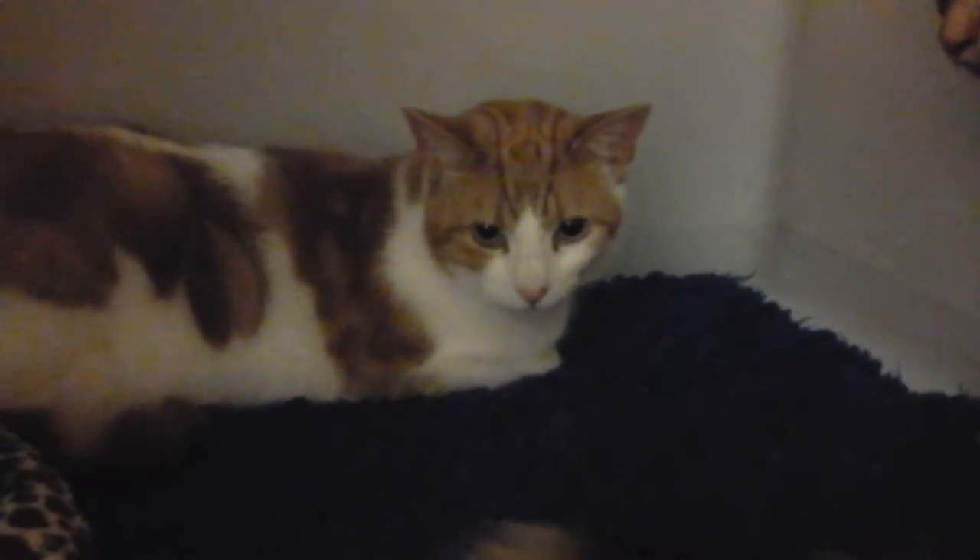Oh, look at that tail. Gosh. Oh, you're a bit shy. Don't worry, it's alright, it's okay.